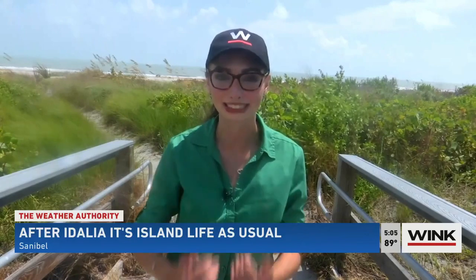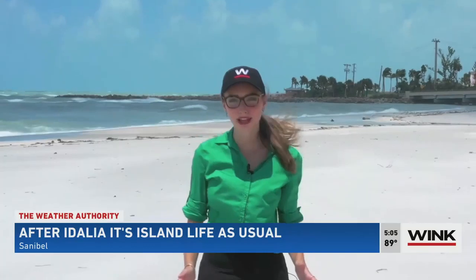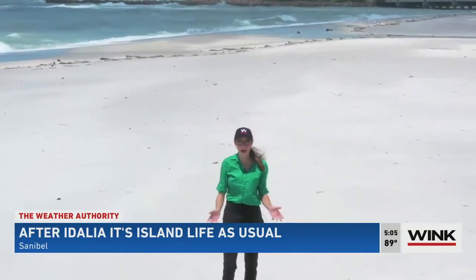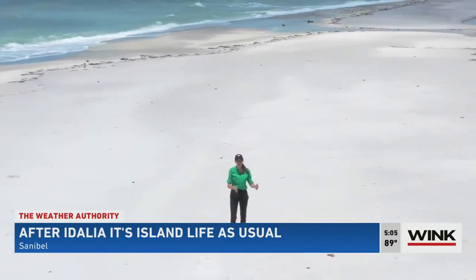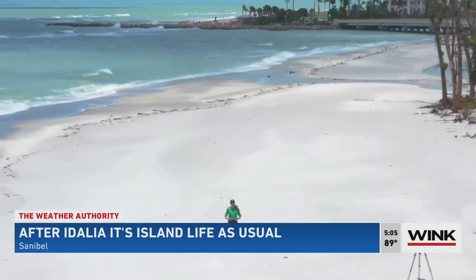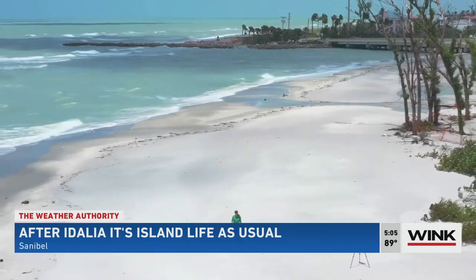I have been up and down Sanibel Island today looking to see what it looks like post-Adalia. I first started here at Lighthouse Park Beach and down to Blind Pass. Adalia came through southwest Florida, but Sanibel made it out okay. There definitely was some flooding, but I saw people coming across the bridge, going to and from on the island, some even going out to the beach. This storm did not stop anyone from living island life as usual.